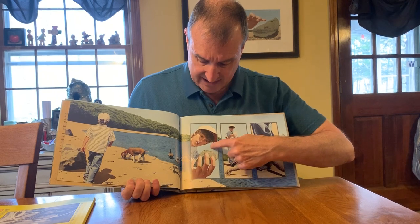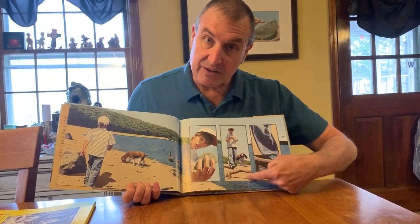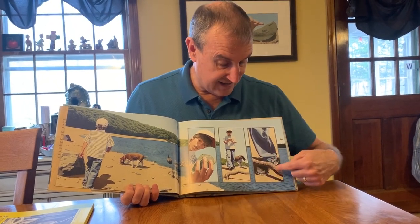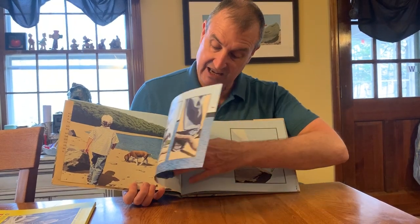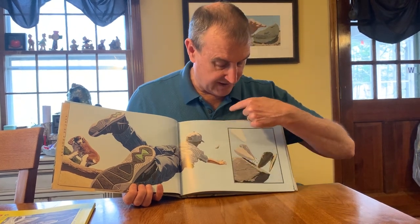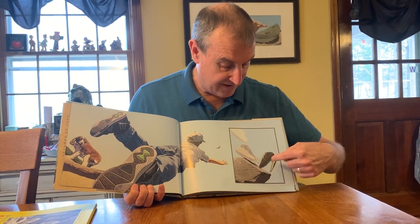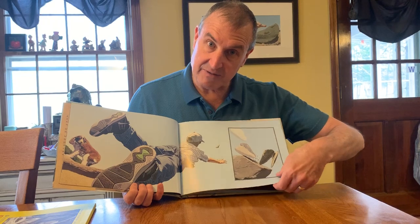The boy picks up the rock and he's looking at it and he's not paying attention. There's a stick on the ground in front of him and he doesn't see it — he trips over it, goes flying, and the rock goes flying up in the air. The rock lands on another rock and smashes in half, revealing a fossil inside it — more specifically, a fossil of a fern.